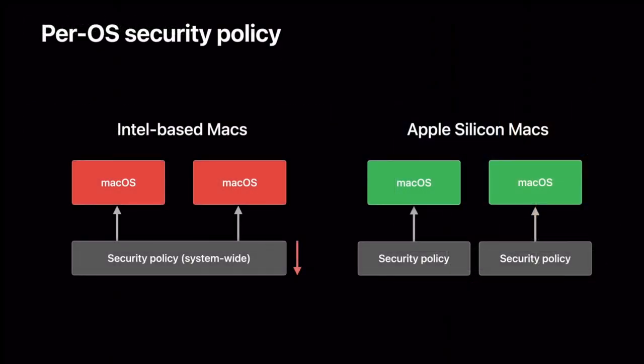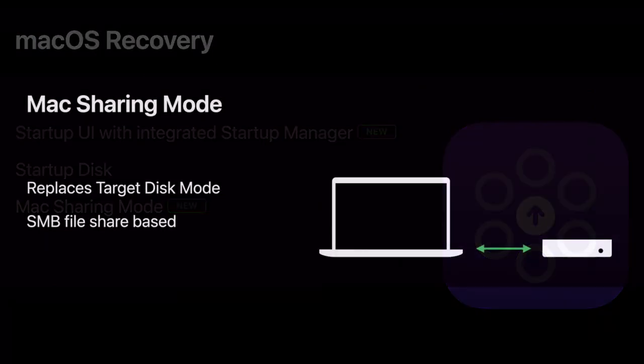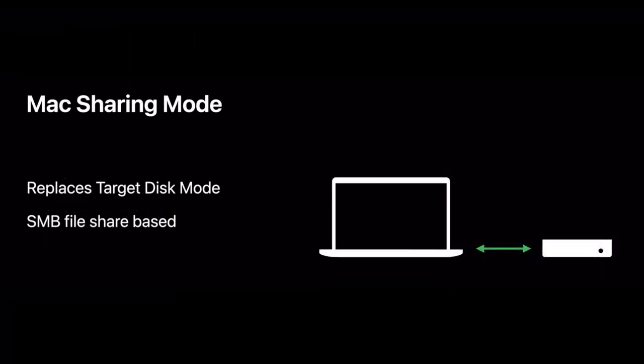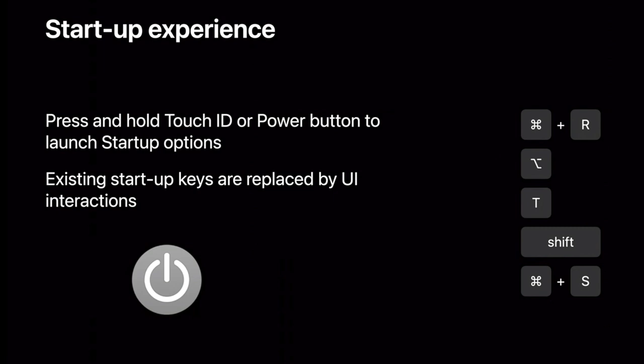With per-OS security policy, you can be ensured that each macOS running on your system is safe and secure. macOS Recovery now has a startup UI with an integrated startup manager to replace the startup key commands for things like target disk mode and recovery boot. Mac sharing mode, which is SMB-based and requires authentication, has replaced starting up with the T key in target disk mode. All old startup key combinations have been removed — you now start up in recovery by holding down the power button.